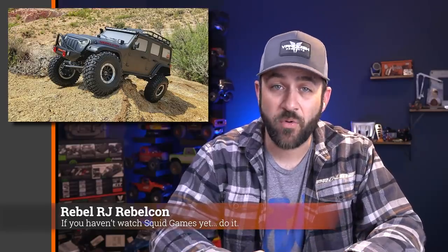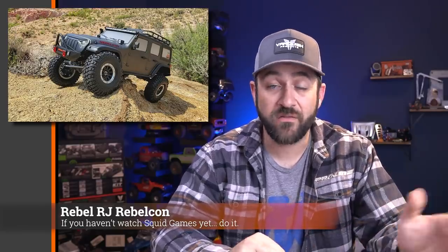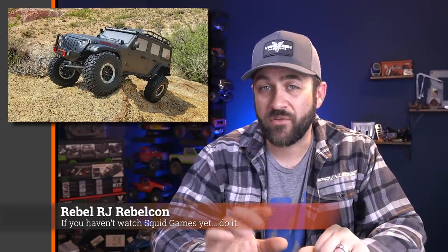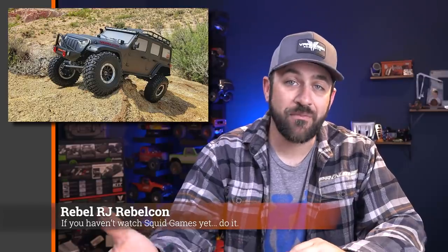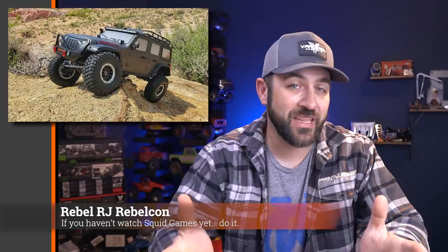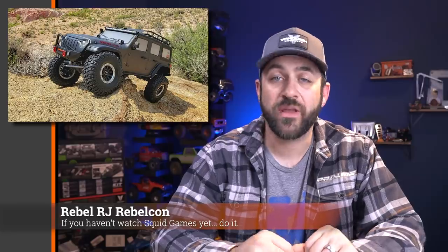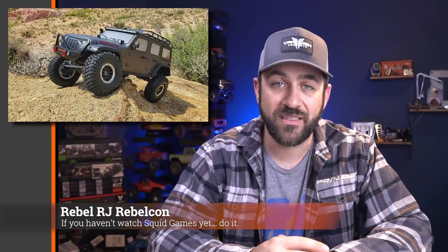There does appear to be some aftermarket support direct from Wikong for the 4102 Pro, as they refer to it over there. So you will have some ability to do upgrades and replacement parts, but it does appear that for now you're going to have to order those parts direct from China. If Rebel has success with this vehicle, I could see them bringing over those parts and putting them under their own name like they did the actual truck. You can check it out — they've got it listed on their website with a full list of details, linked in the description below.